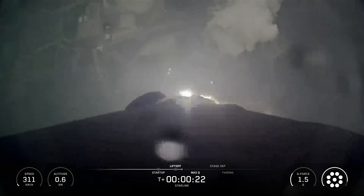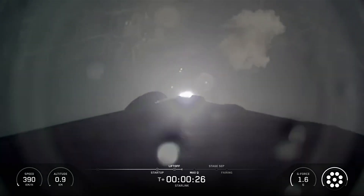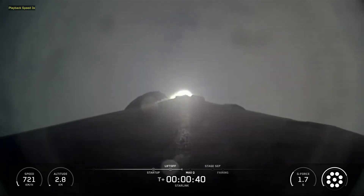Starlink mission 6 and 82. SpaceX's Falcon 9 rocket launched 29 Starlink satellites to low Earth orbit from Space Launch Complex 40 at Cape Canaveral Space Force Station in Florida.